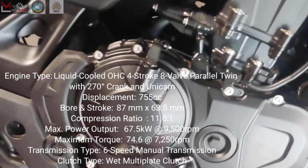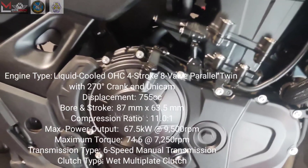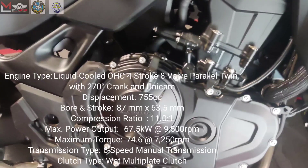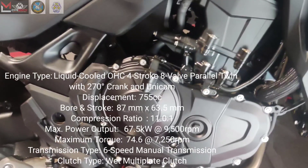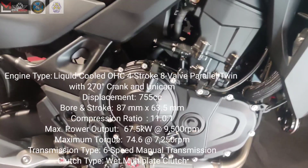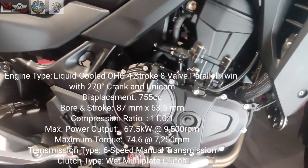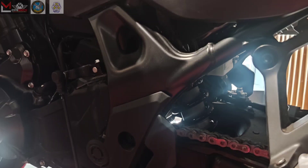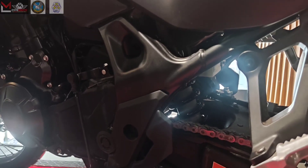Maximum power output is 67.5 kW at 9,500 rpm, and maximum torque is 74.6 Nm at 7,250 rpm. The transmission type is 6-speed manual transmission, and the clutch type is wet multi-plate clutch. The rear suspension is a fully electronic KYB suspension system, swing arm link-type suspension.